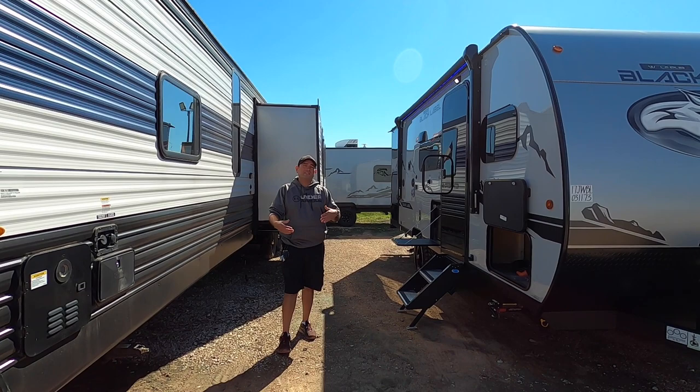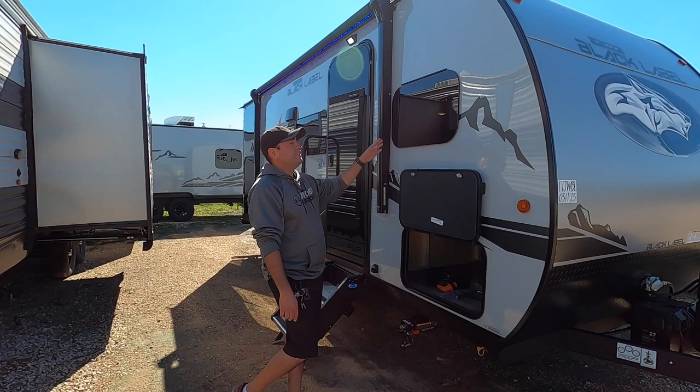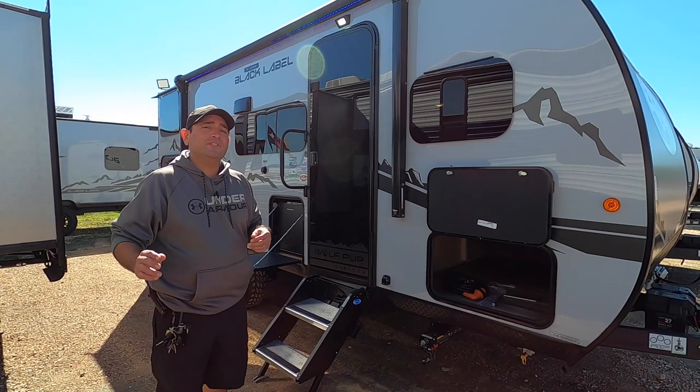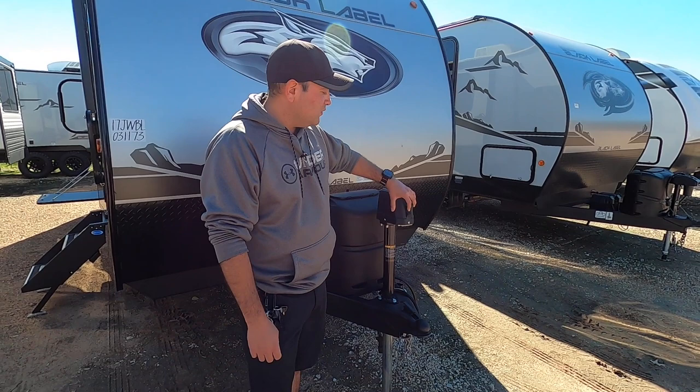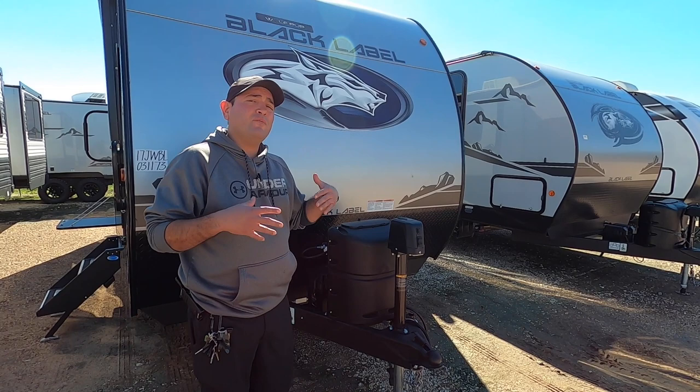We have frameless tinted windows for more privacy and energy efficiency. The gasket is on the inside, so you don't have to worry about treating it as much versus regular windows. Up front on the Wolfpup Black Labels, you get a power tongue jack standard, so you don't have to hand crank. When you're hooking and unhooking, just press and hold — it'll go up and down. It also has a manual override in case of a worst-case scenario, so you're never stuck.